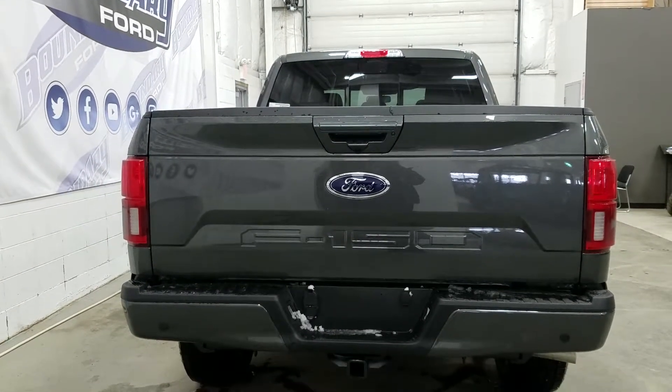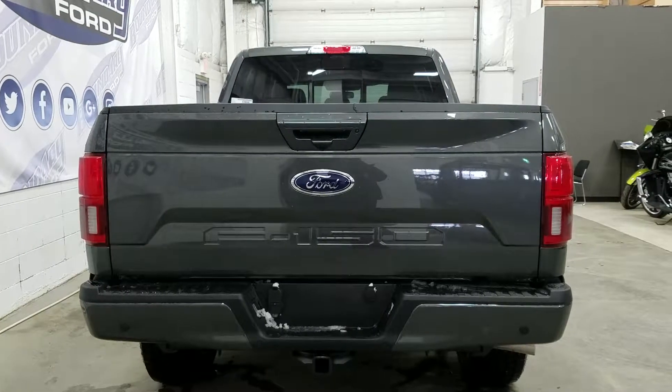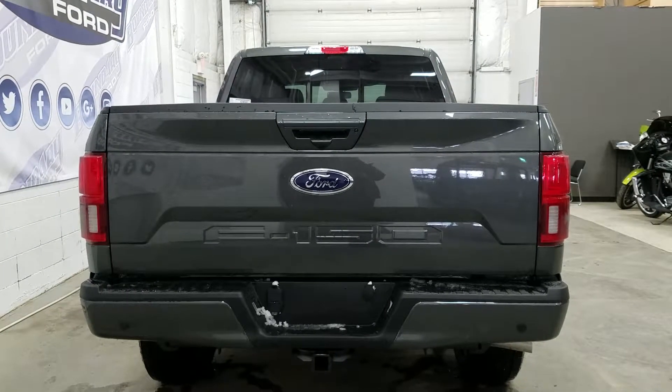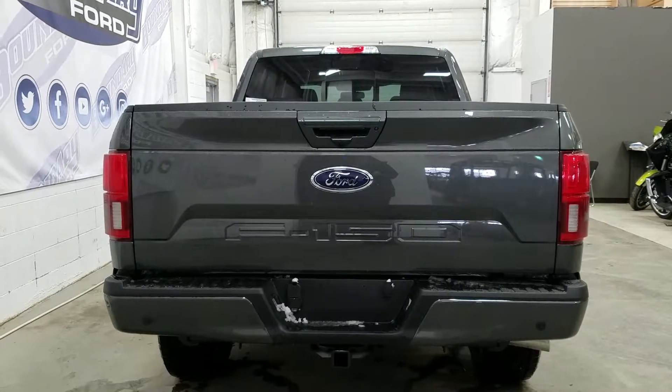We have a power lock tailgate, LED rear tail lamps, body color rear bumper and tailgate handle, rear park sensors, and a 7 and 4-pin electrical hookup for trailer connection. In the box, we have LED box lighting and a box-link cargo management system.